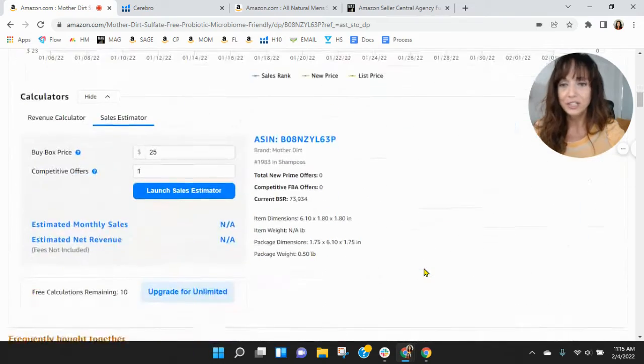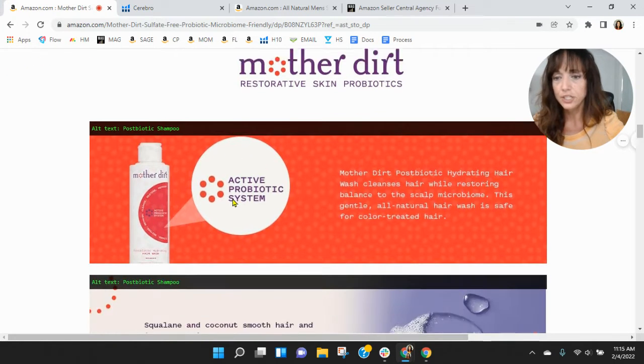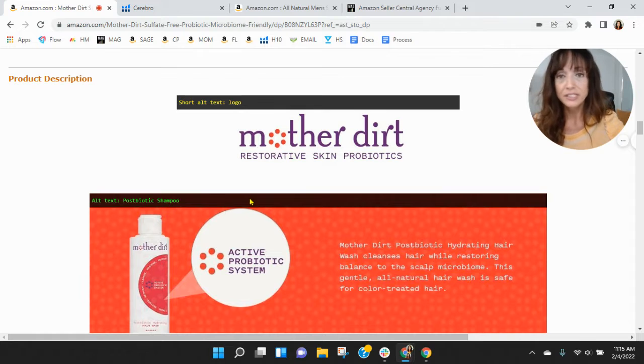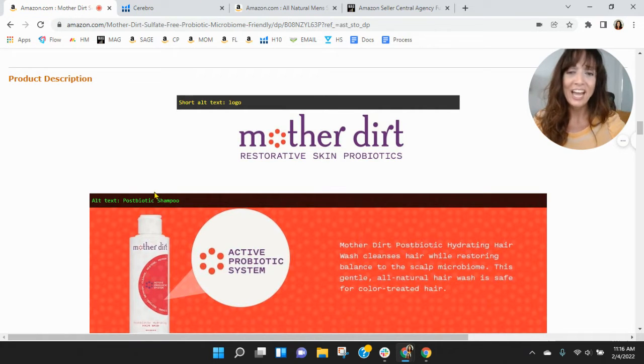Scrolling down, I want to look at your A+ content. You do have some product information — let's look at your alt text. It reads: logo, postbiotic shampoo, postbiotic shampoo, postbiotic shampoo. You can have up to 100 characters per alt text field, but you've got 'postbiotic shampoo' in all three — it's repetitive. As someone who colors their hair and uses sulfate-free shampoo, I would not know to type 'postbiotic' when searching for this product. Add more varied, frequently used keywords to your alt text. You can even put some Spanish in there — that will help you index for Spanish searches too.